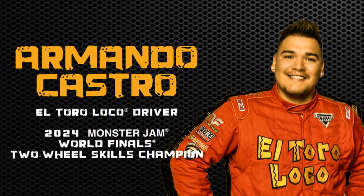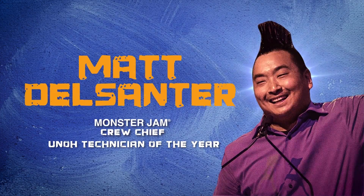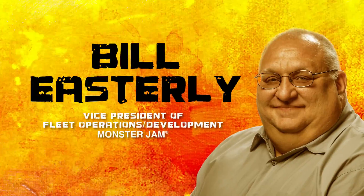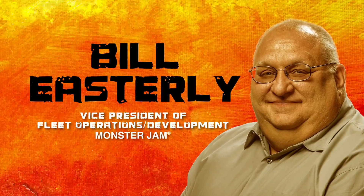Earlier I mentioned Armando Castro, the El Toro Loco driver. Throughout the build, Monster Jam team members like Armando, Matt Del Santor (a Monster Jam crew chief), and Shelby Fisher (the Thunder Roars crew chief) will join the kids virtually and in the classroom to help them overcome build challenges and inspire them every step of the way. The Monster Jam driver and crew teams are led by veteran Bill Easterly, Vice President of Fleet Operations and Development. Bill knows what it takes to keep Monster Jam trucks performing every weekend and knows exactly what tools are needed. He will serve as a mentor throughout the build, bringing in special guests as specific skills are needed — like exhaust, drivetrain, steering, bodywork, and braking.